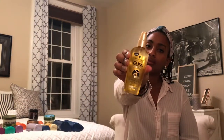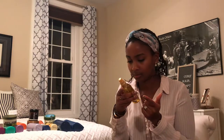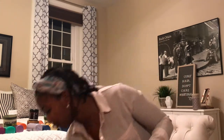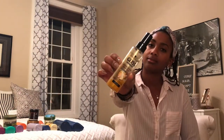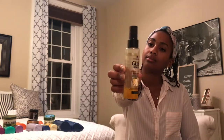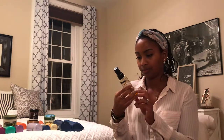Moving on to my first Schwarzkopf product from the Gliss line — the oil elixir. I'm not a big fan of the first two ingredients, which are cyclomethicone and dimethiconol, two silicones right in the first two ingredients. In that same Gliss ultimate oil elixir line, I have the serum, one of my favorite sprays to add shine to my hair. The second ingredient is cyclomethicone and the third is trisiloxane — two silicones.